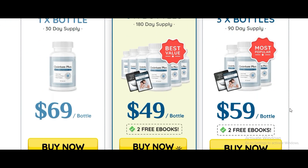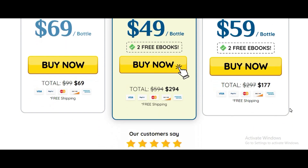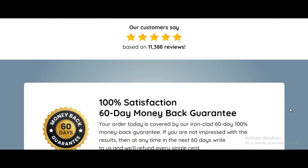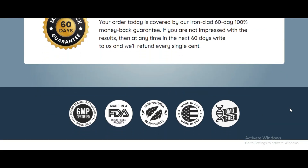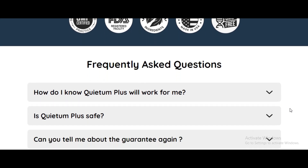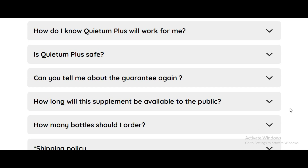Quietem Plus capsules contain 18 carefully selected plant extracts clinically proven to support healthy hearing and repair the damaged wiring. Taking two capsules daily with water is all it takes, but it's essential to continue the regimen for at least three to six months for optimal results. The first signs of improvement may appear within weeks, but lasting results require consistent use.